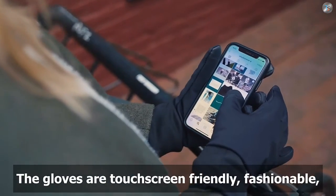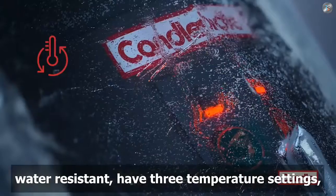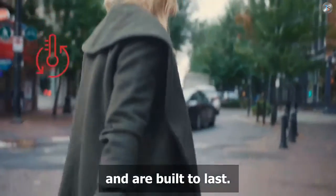The gloves are touchscreen friendly, fashionable, water resistant, have three temperature settings, and are built to last.